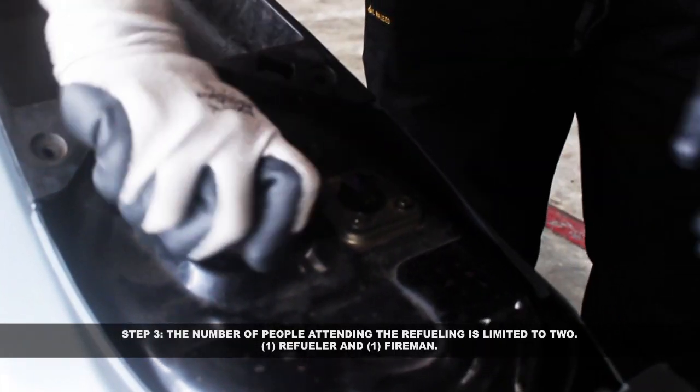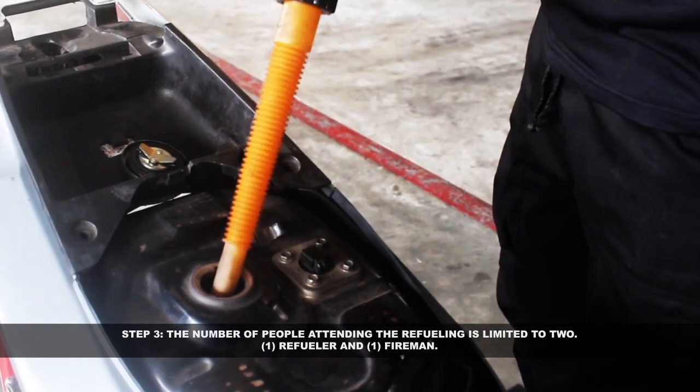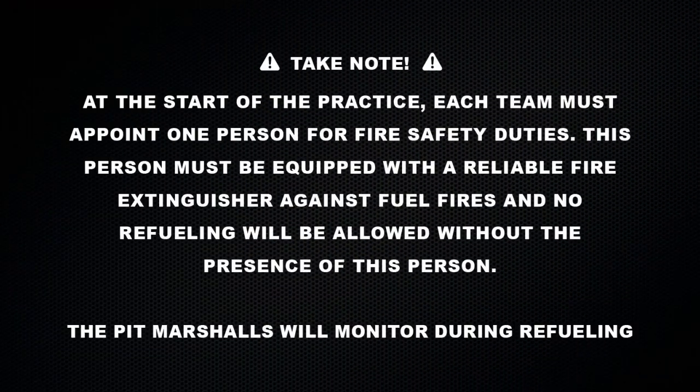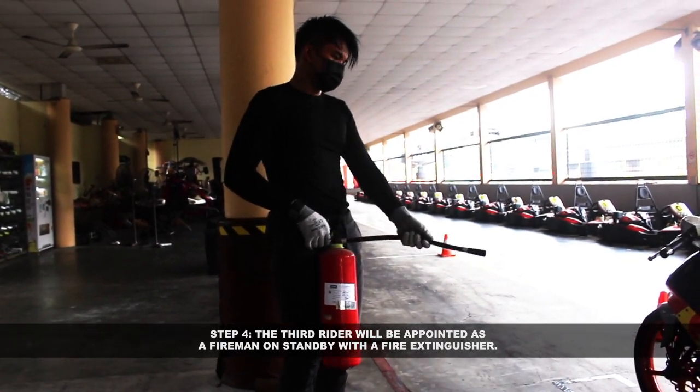Step 3: the number of people attending the refueling is limited to 2 — one refueler and one fireman. Take note: at the start of the practice, each team must appoint one person for fire safety duties. This person must be equipped with a reliable fire extinguisher against fuel fires, and no refueling will be allowed without the presence of this person. The pit marshals will monitor during refueling.